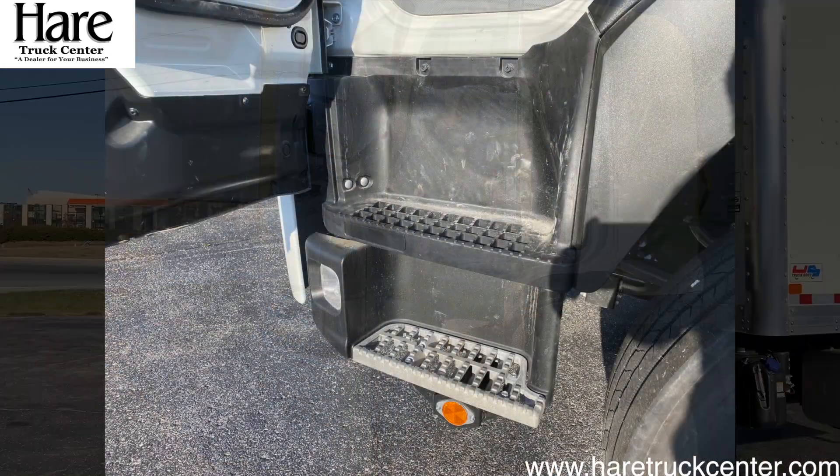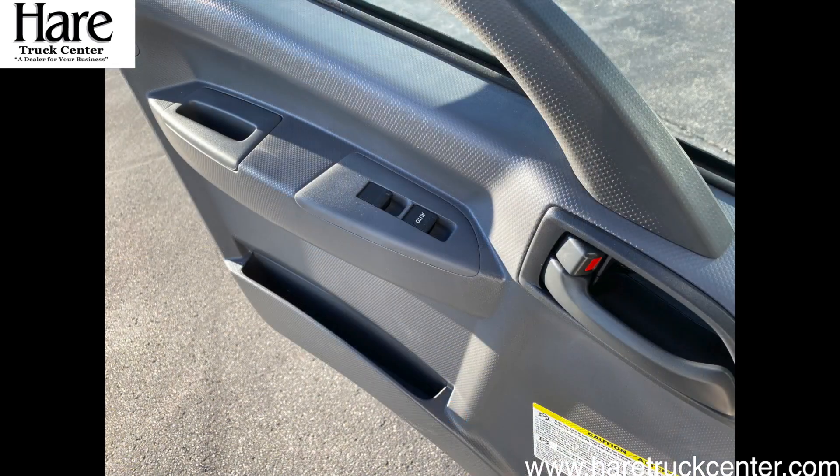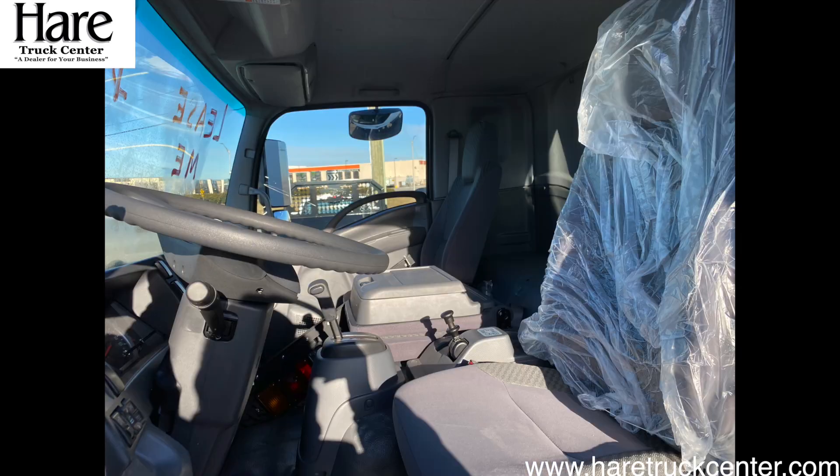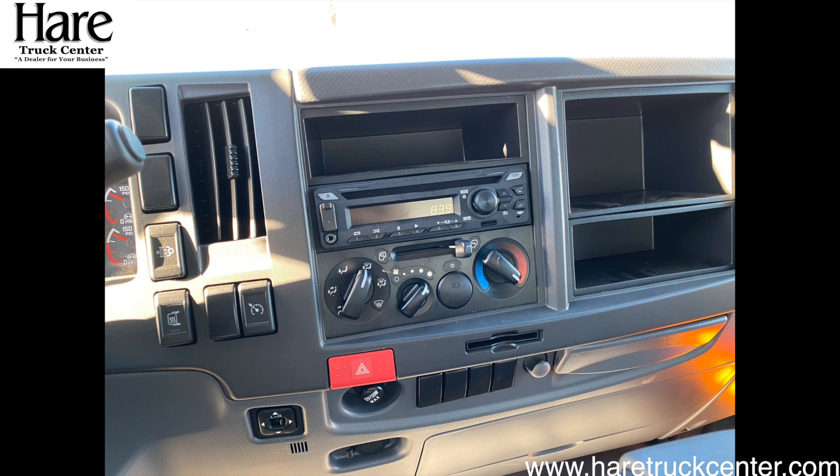You have a self-cleaning step, power windows, power locks, cruise control, three-person seating across with workstation, and Bluetooth radio.